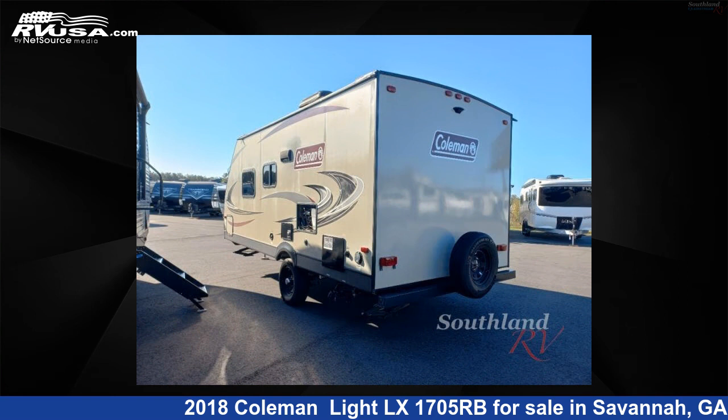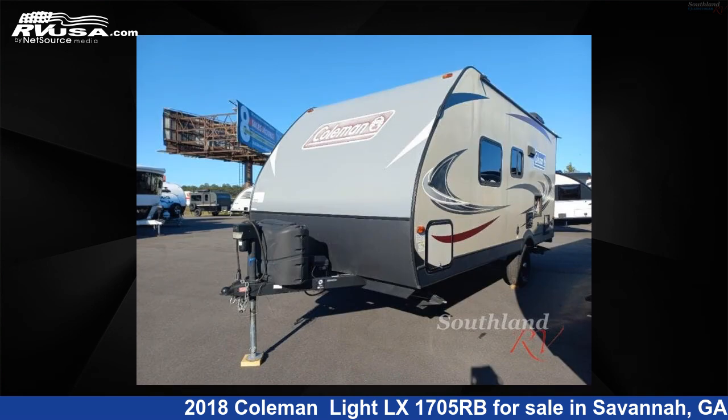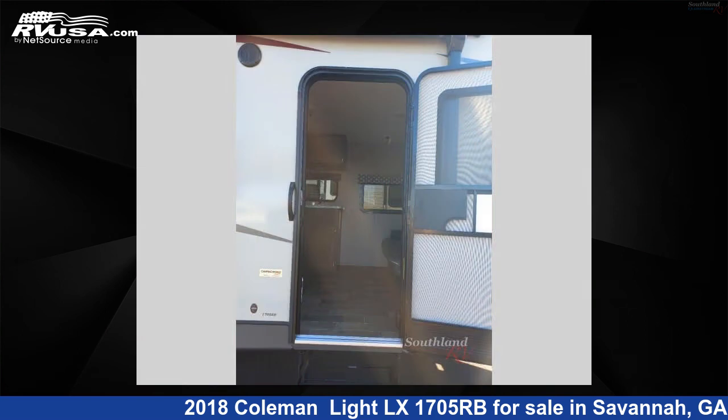This used Coleman is 21 feet zero inches in length and features a lakeside ironwood interior, sleeps three, and 46 gallons freshwater capacity. The floor plan layout of this travel trailer features Murphy bed, rear bath.